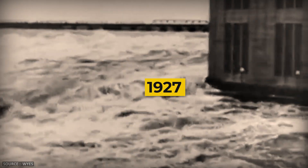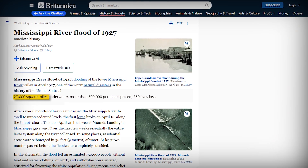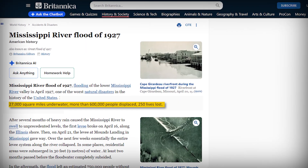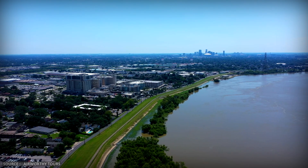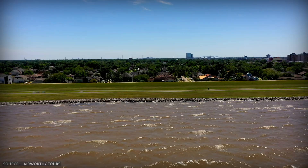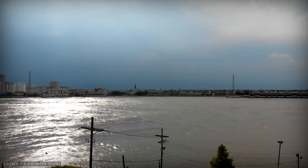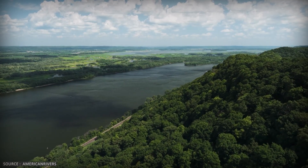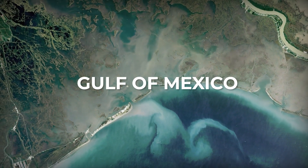In 1927, the Mississippi River unleashed one of the most destructive floods in American history — over 27,000 square miles underwater, more than 600,000 people displaced, hundreds of lives lost. The federal response was massive: build levees high enough and strong enough that the river would never break through again. Engineers built massive levees to protect communities from flooding and to create reliable shipping channels. The river was locked in place, and all that sediment that used to feed the wetlands now shoots straight past them and dumps into the Gulf of Mexico, where it does nothing.